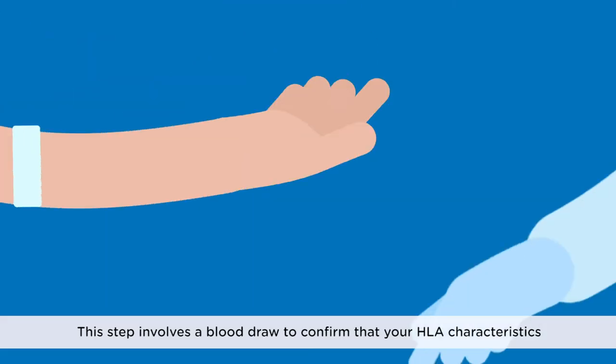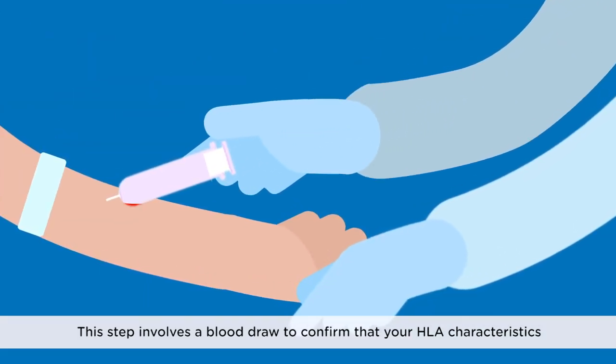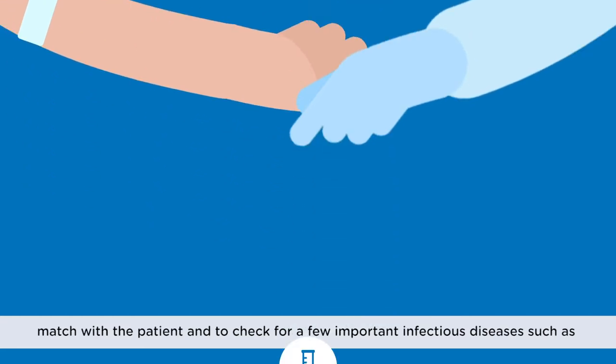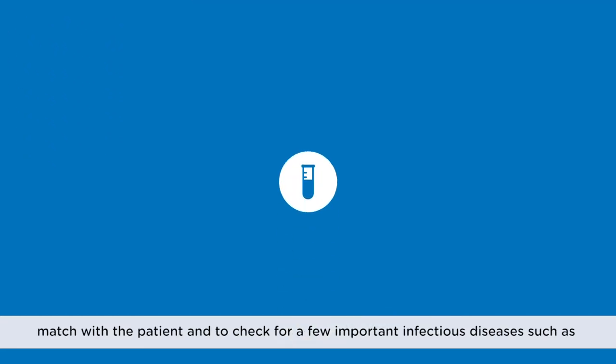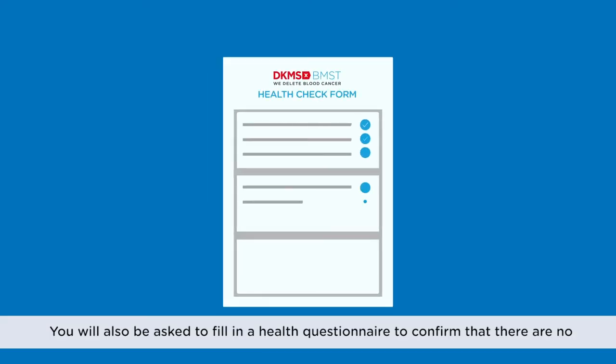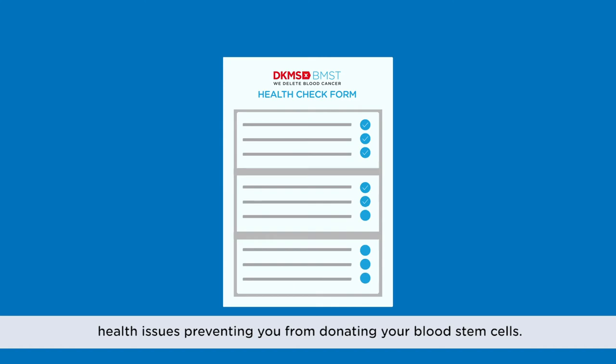Confirmatory Typing involves a blood draw to confirm that your HLA characteristics match with the patient and to check for a few important infectious diseases such as HIV, Hepatitis, Malaria, etc. You will also be asked to fill in a health questionnaire to confirm that there are no health issues preventing you from donating your blood stem cells.